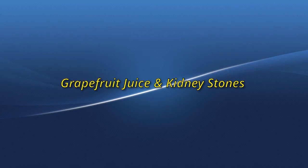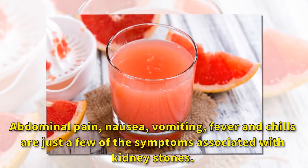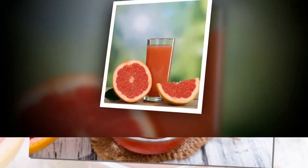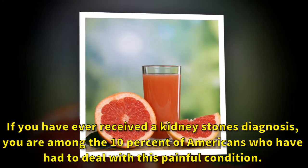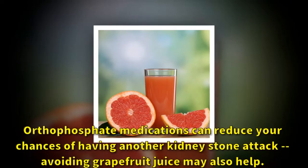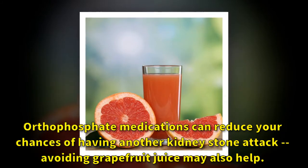Grapefruit juice and kidney stones: abdominal pain, nausea, vomiting, fever, and chills are just a few of the symptoms associated with kidney stones. If you have ever received a kidney stone diagnosis, you are among the 10 percent of Americans who have had to deal with this painful condition. Orthophosphate medications can reduce your chances of having another kidney stone attack. Avoiding grapefruit juice may also help.